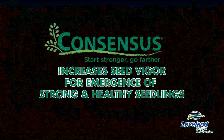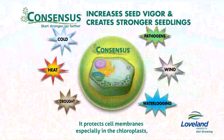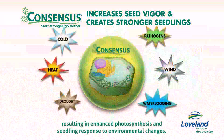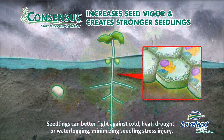Consensus increases seed vigor for emergence of strong and healthy seedlings. Consensus helps stabilize enzyme structures for maintaining high seed vigor. It protects cell membranes, especially in the chloroplasts, resulting in enhanced photosynthesis and seedling response to environmental changes. Seedlings can better fight against cold, heat, drought, or waterlogging, minimizing seedling stress injury.